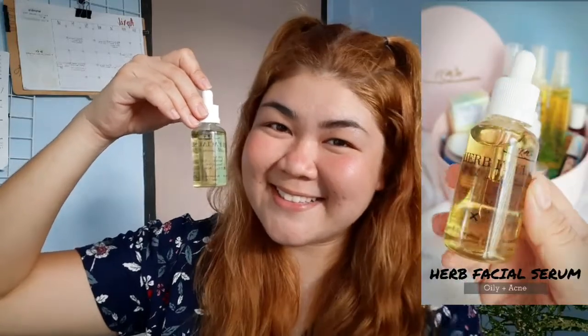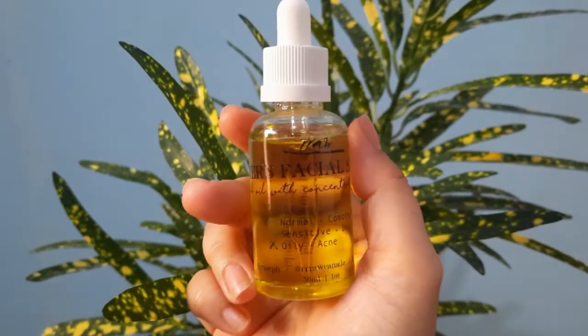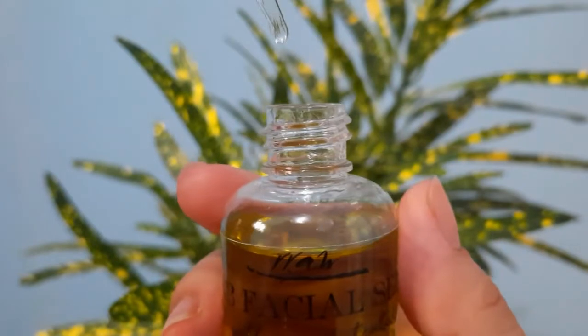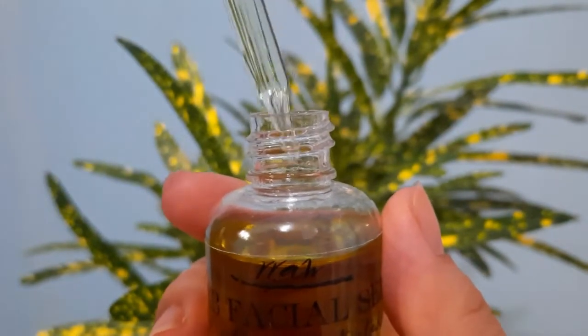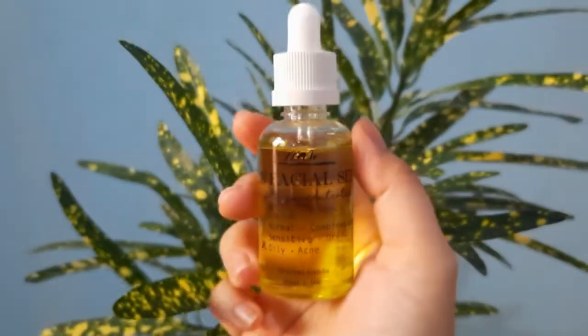After it's been absorbed into my skin, I layer it with three drops of their Herb Facial Serum. A little goes a long way with this since it's super concentrated and potent. It absorbs quickly into the skin, which makes it not heavy at all, and it has a relaxing, minty scent. I rate this trio five stars.